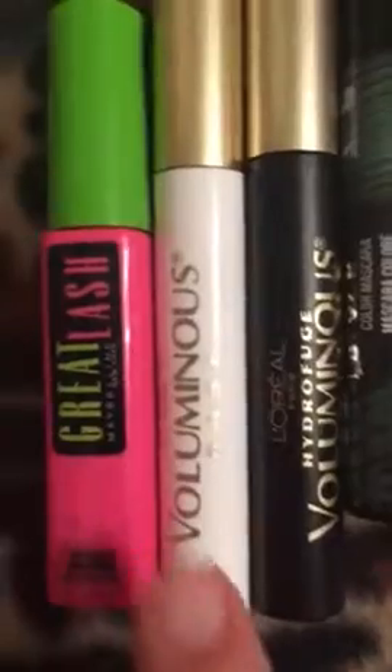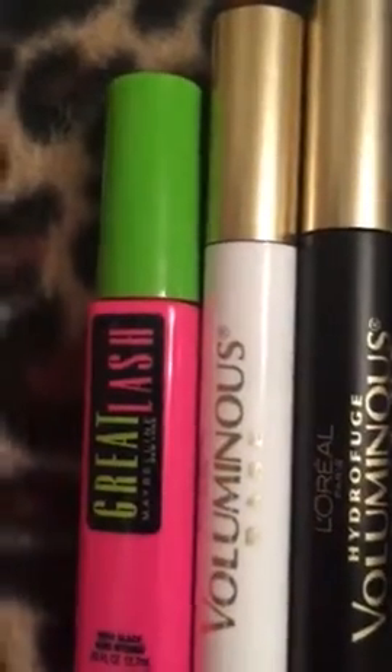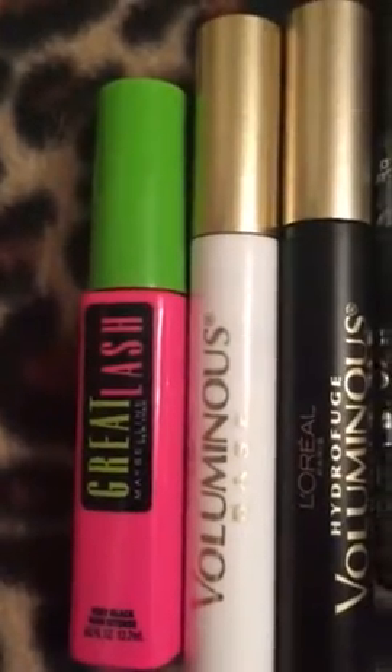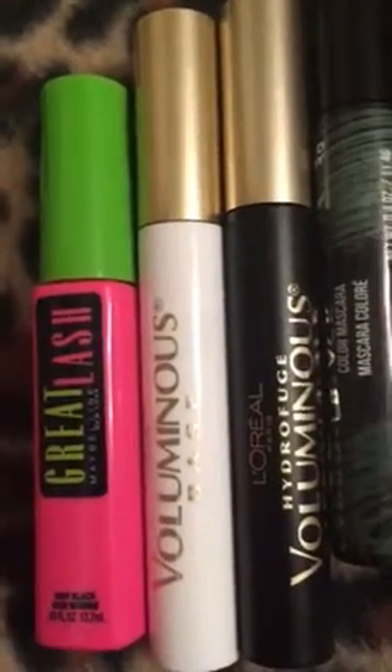First up, this mascara from Maybelline Great Lash was actually one of my very first ones that I ever bought. This is a brand-new bottle, actually, but this was one of my very first brands that I've ever used. And I'm going to tell the little story on this — I'm going to make it as short as possible.